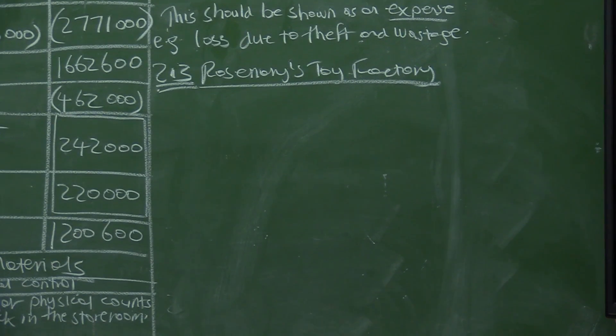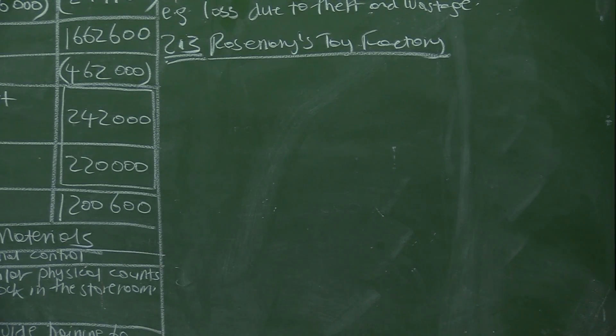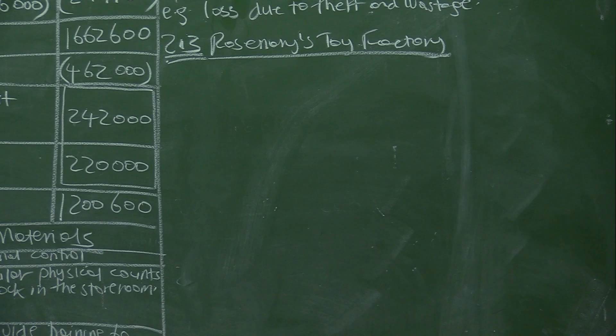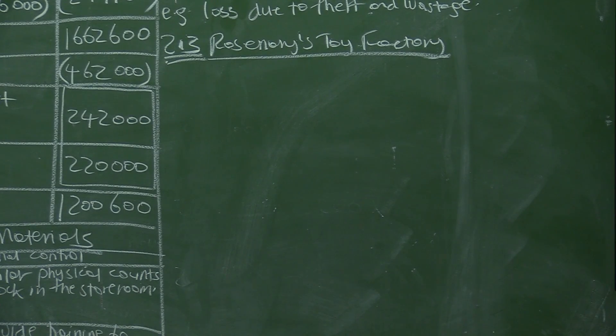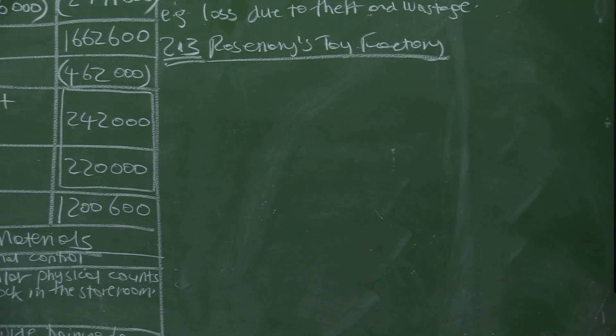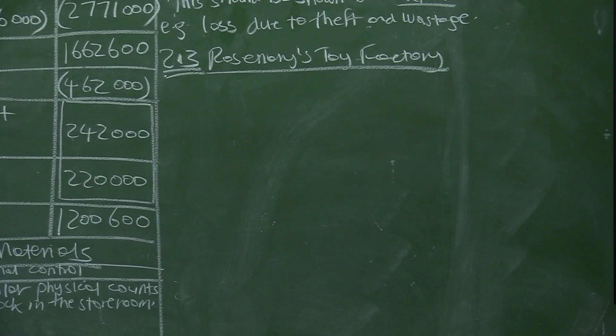Let's look at the answer sheet. Before we go to 2.3, there is a calculation. We are still in 2.3 — we have exhausted 2.2 and are now in 2.3.